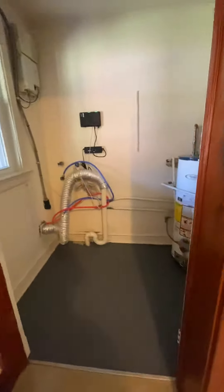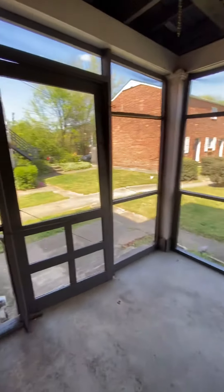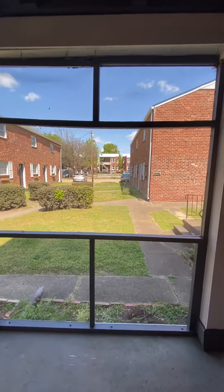There are washer and dryer hookups. This is access to your back porch, which is screened in. There's off-street parking back there.